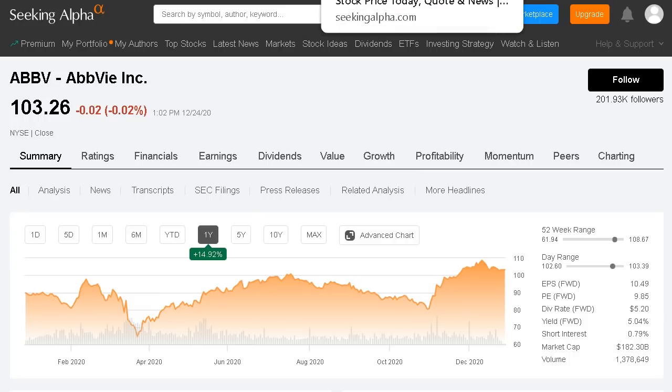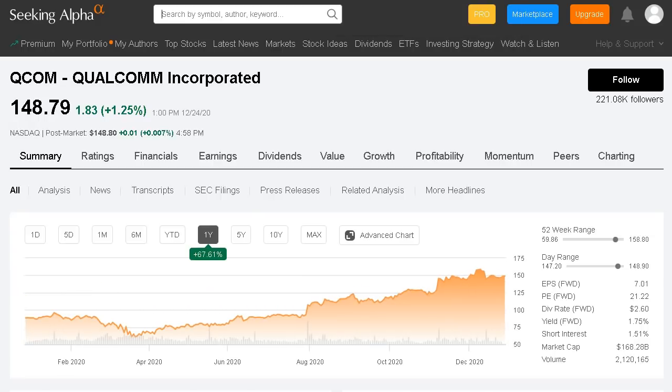Moving on to stock number four, we have Qualcomm, ticker QCOM, currently trading around $148 per share. This company has seen a massive run-up in 2020, with share price growing 67%. They have a market cap of $168 billion, a nice dividend yield at 1.75%, and still trade at a forward PE of only 21.22. This is the highest forward PE out of all six companies in today's video, but for a company like Qualcomm with a lot of high expected growth down the road, a 21.24 PE is still considered cheap for a company in their sector.